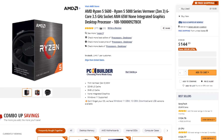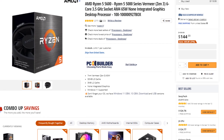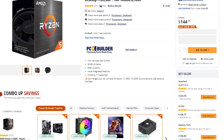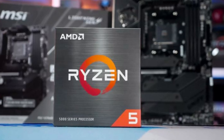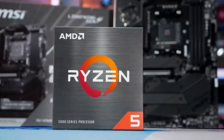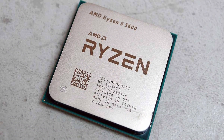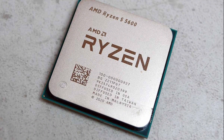With the first component, we have the CPU — the AMD Ryzen 5 5600. I do recommend this CPU for any budget PC out there. Even though this is not the cheapest PC at around $850, the Ryzen 5 is still our best option. This is a 6-core 12-thread processor that will get the job done even at 4K resolution.